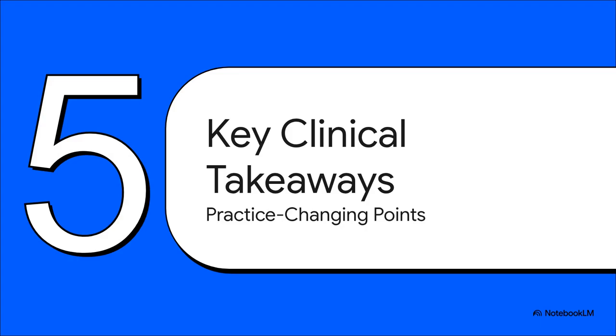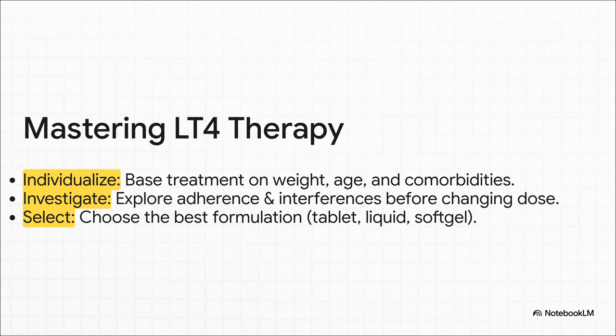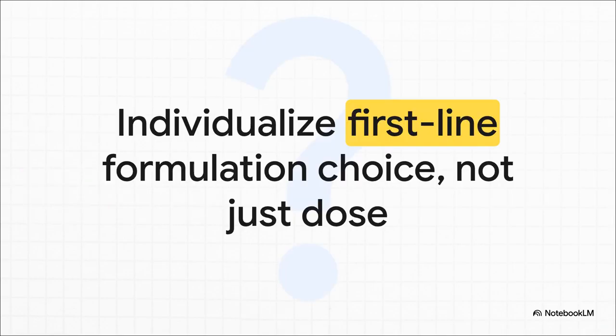Let's boil it all down. The key actionable takeaways from these 2025 guidelines are: First, truly individualize therapy — look at weight, age, and what else is going on with the patient. Second, investigate before you escalate — always check for adherence and interference issues before you up the dose. And finally, actively select the right tool for the job — think about which formulation, tablet, liquid, or soft gel, is truly the best fit for that individual patient. These guidelines push us to ask: shouldn't we be personalizing the formulation right from the start, not just as a backup plan, but as our first-line choice?